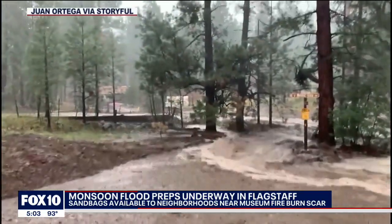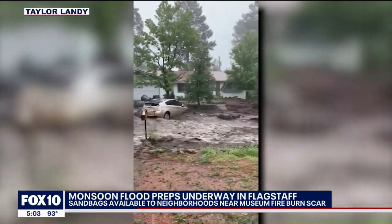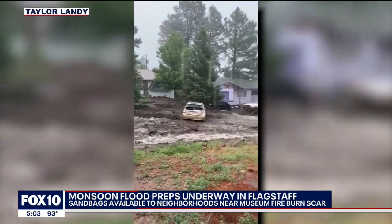This is what the flash flooding looked like last summer — streets turned into raging rivers, homes filled with water and mud, and one car became a boat sailing downstream.